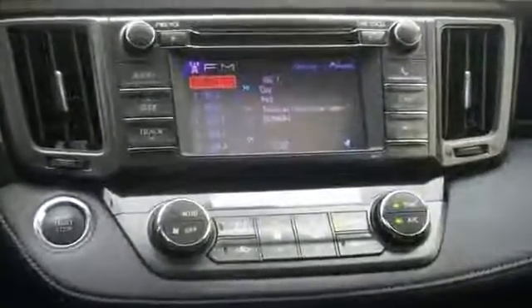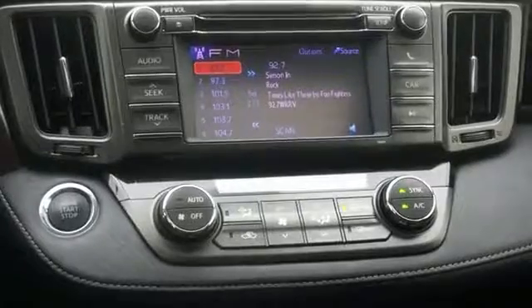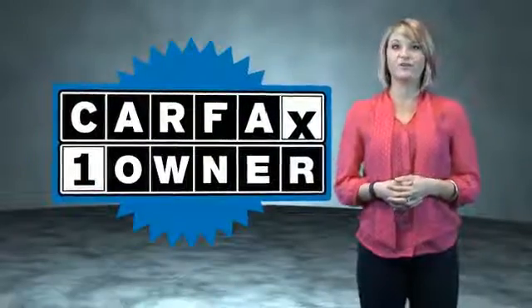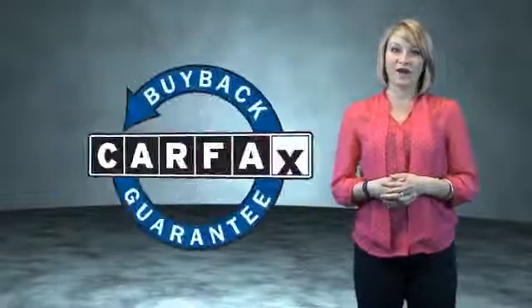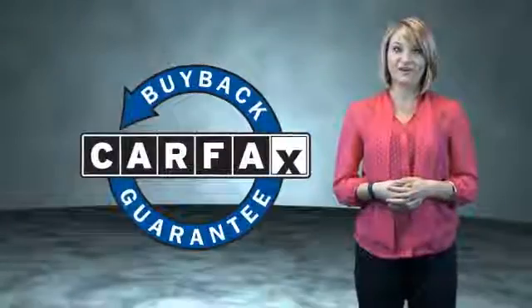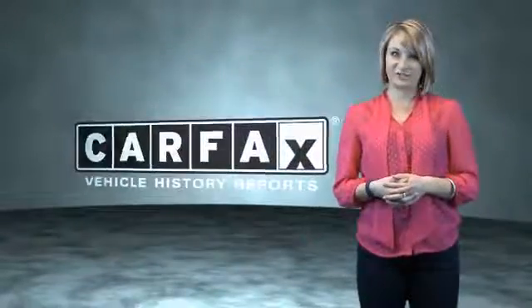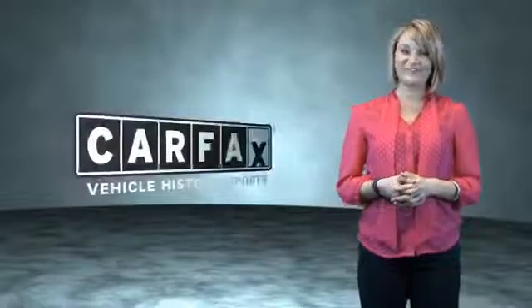Great quality at a great price. Call or click to contact us today. This is a Carfax One Owner Vehicle, which qualifies for the Carfax Buy Back Guarantee. Be sure to find a complimentary copy of the Carfax Vehicle History Report online or contact the dealership. Just say, show me the Carfax.